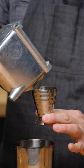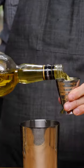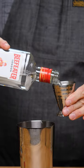Quarter of an ounce of simple syrup, half an ounce of grapefruit juice, quarter ounce of lemon, half an ounce of yellow chartreuse, ounce and a half of gin.